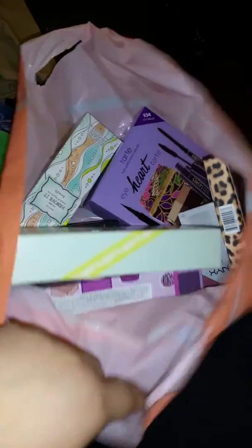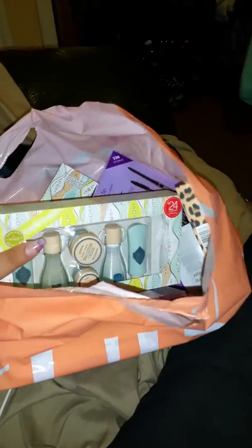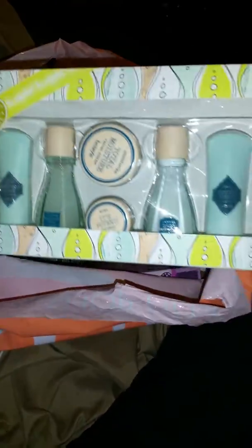It's about that time again — haul from Ulta! A lot of stuff here, so let's get right into it.